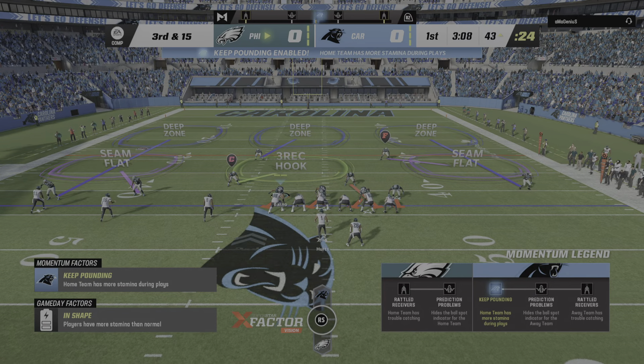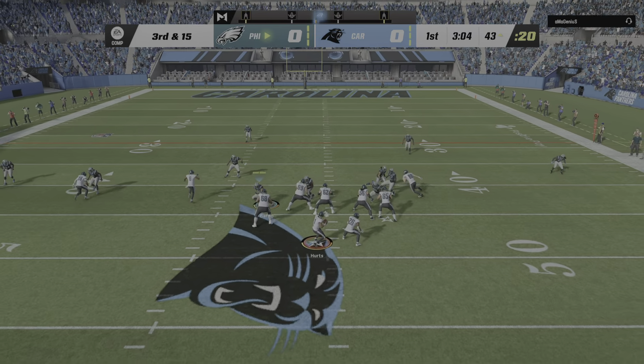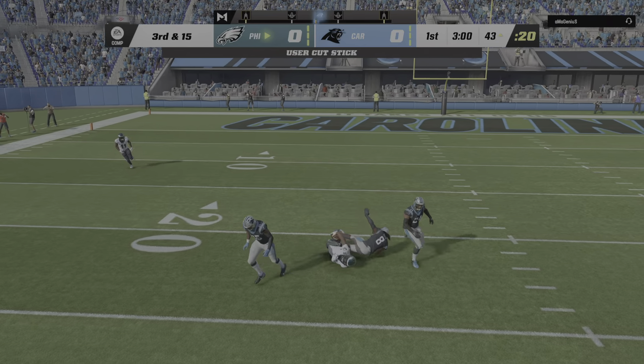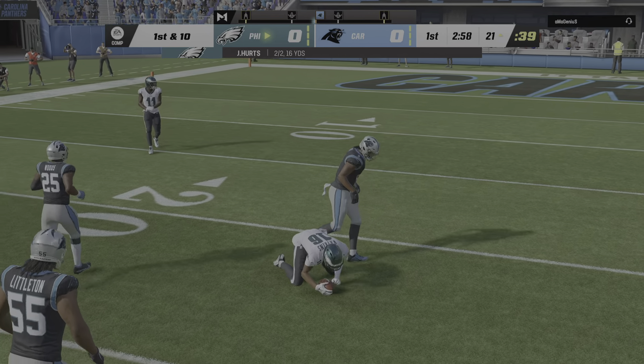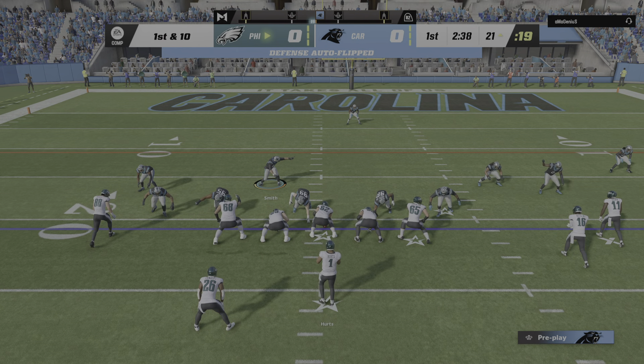The Panthers turn to their nickel on third down. Hurts sets up to throw — complete left side, that's Watkins. They're going to have another first down as the tackle is made at the Panthers 21.